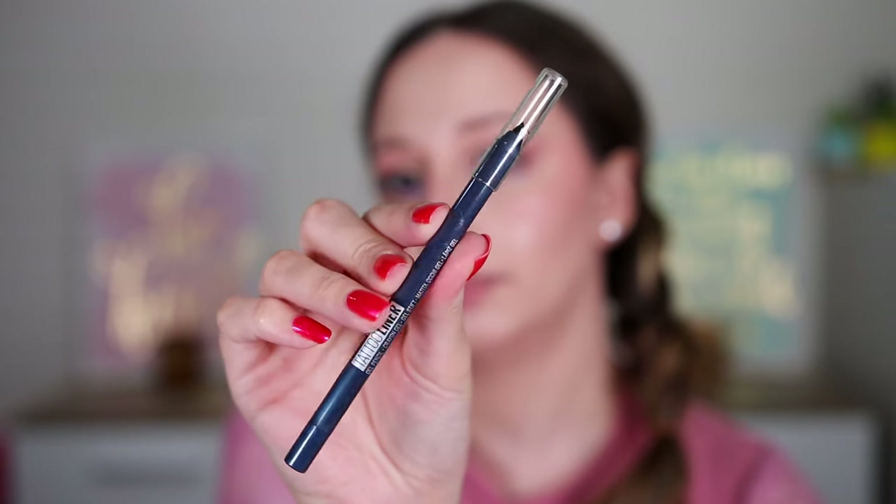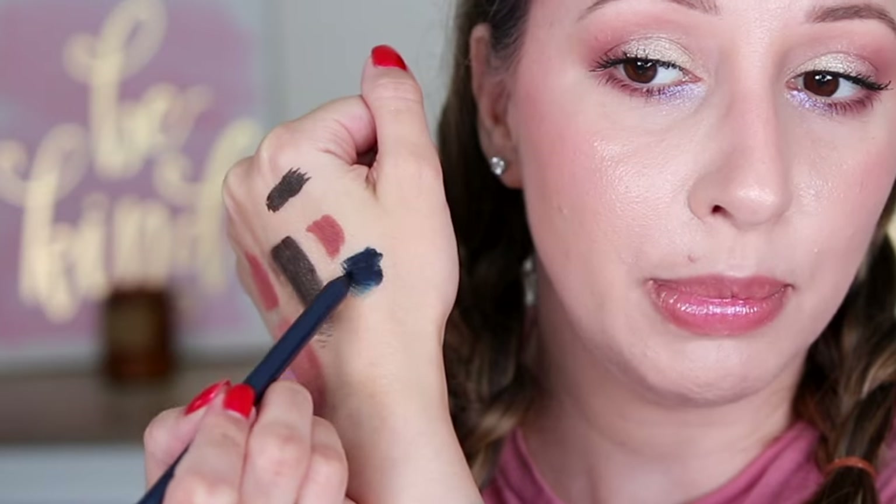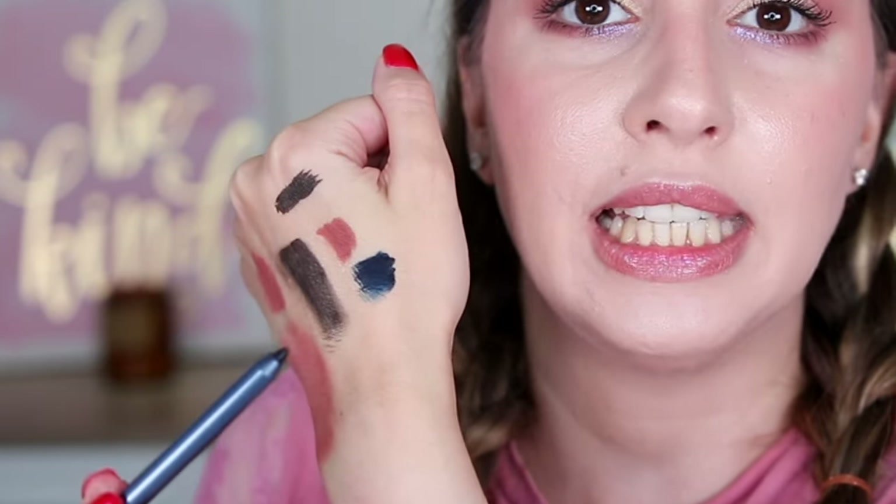Door 23 — I'm gonna say eye pencil. This is the Tattoo Liner Gel Pencil in the shade 920 Striking Navy. I have never tried this color, and I really like this formula, so I'm super happy I got a new shade. This can be the base for a blue smoky eye look. You can also add it in the waterline and apply some gold glitter on top of it. Very nice — I really like this one.